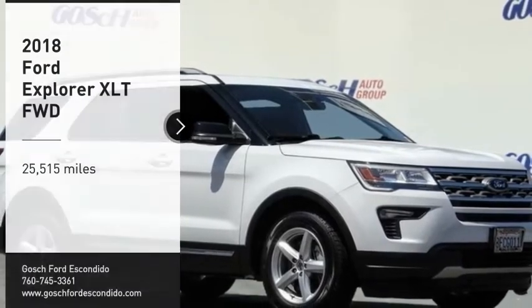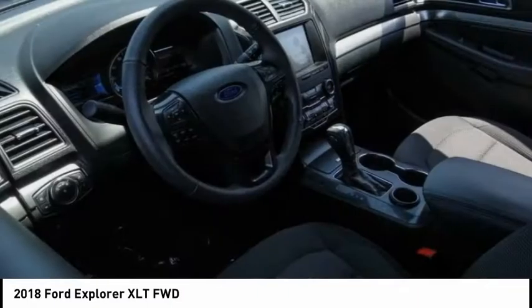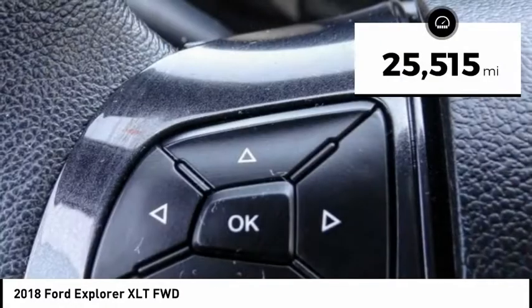We are pleased to show you the 2018 Explorer. You've got a lot of capabilities to call on in a Ford Explorer. Don't underestimate your choices. This vehicle has less than 30,000 miles.